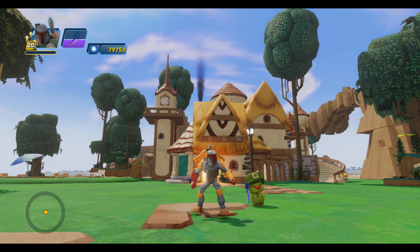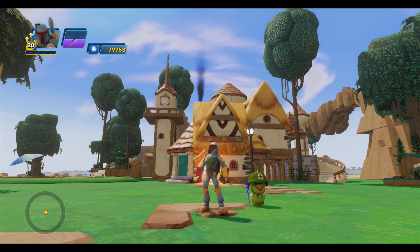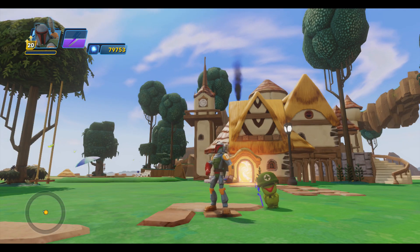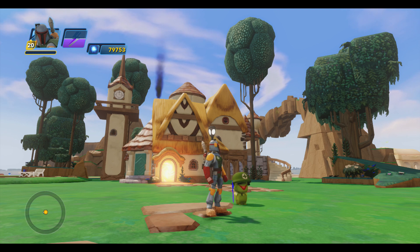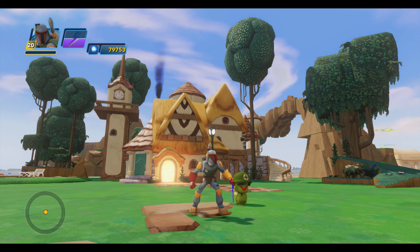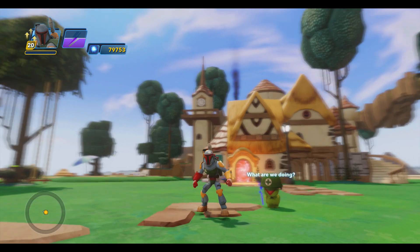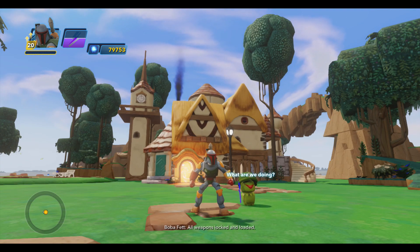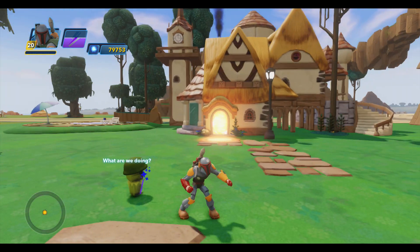Hey guys, it's Dan from DisneyInfinityCodes.com, and I'm here inside the Toy Box Hub in the My Interior section of the hub. We just came out of My Interior after spending a little bit of time in there checking out all the sidekick portals and all the fun little themed areas, including the Minion theming and the Olaf theming feats. We answered a bunch of trivia questions and came out to find a brand new My Interior Hub area.